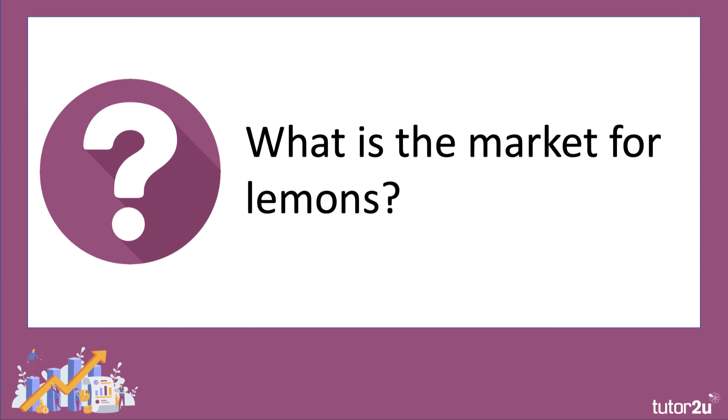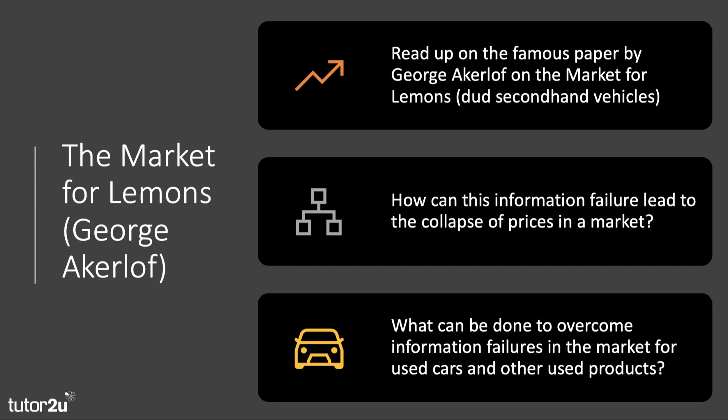There is a very famous study of the market for used cars written by economist George Akerlof — 'The Market for Lemons.' This paper, published in 1970, is very famous, and Akerlof was awarded the Nobel Prize in 2001 for it. It looked at the second-hand car market and investigated the problem of the big information imbalance between buyers and sellers.